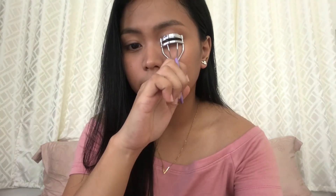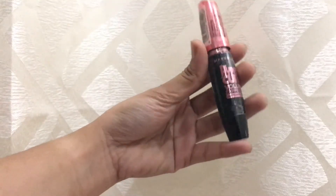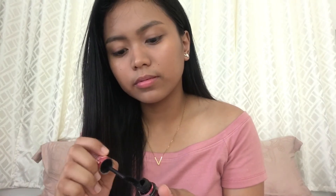It's lashes time! So for my lashes, I will be using this Hyper Girl Mascara from Maybelline.